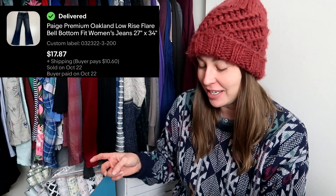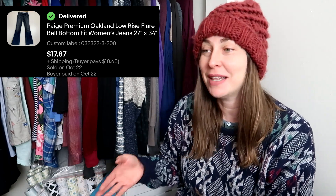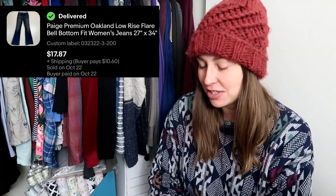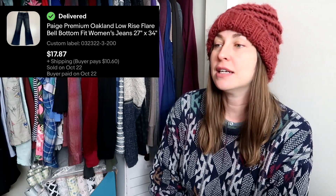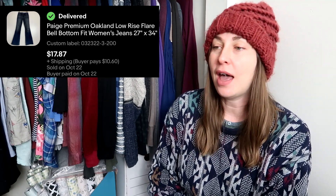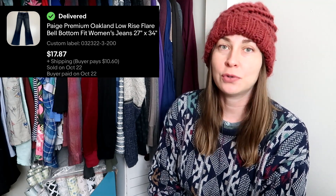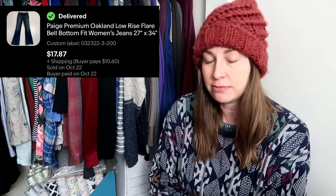The good thing is it took me a long time to list it, and by the time I listed it, it's back in style again. These actually sold for $17.87 and the buyer paid for shipping. When I bought that ThredUp denim box, it was roughly around $4 cost per goods. So very happy. Sometimes it pays to have a death pile — sometimes it doesn't. This time it did.